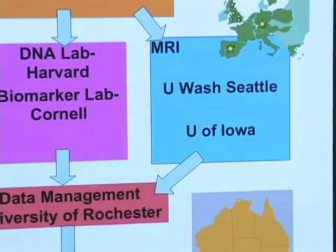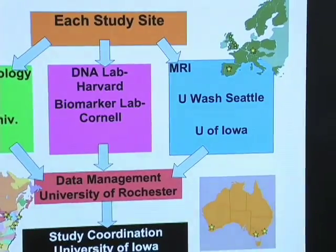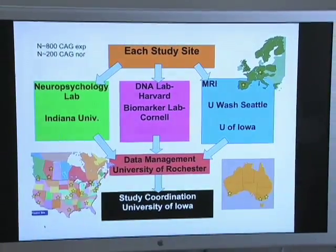The project is a worldwide project where we've literally initiated people to volunteer from all around the world. All of these sites have been trained in a standardized protocol. They put all of the volunteers through a magnetic resonance image of their brain. We also draw blood, and with that blood we look in the plasma for specific markers of early degeneration or change.